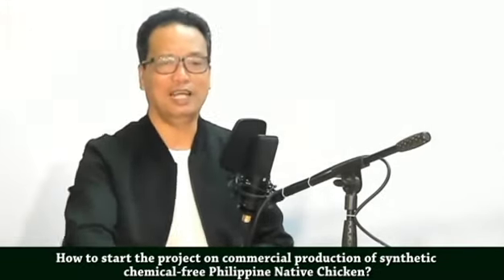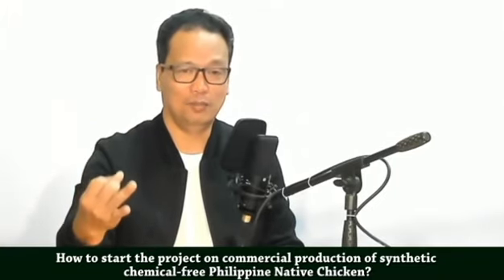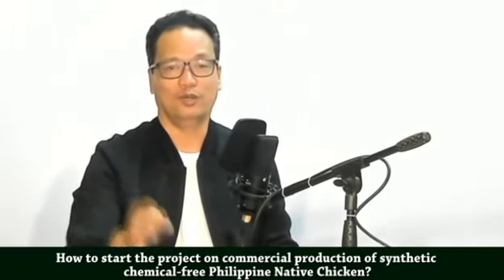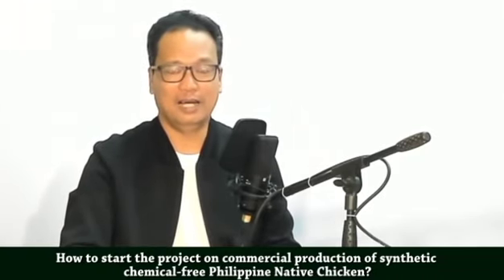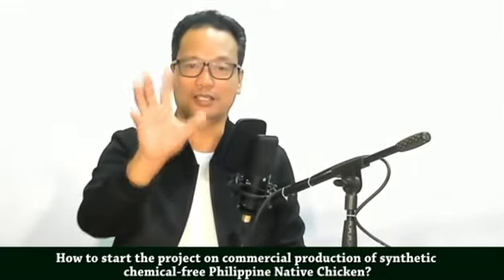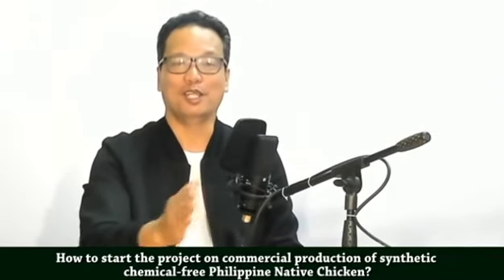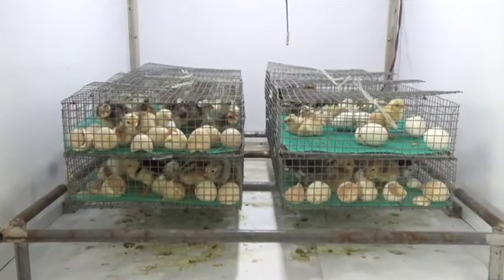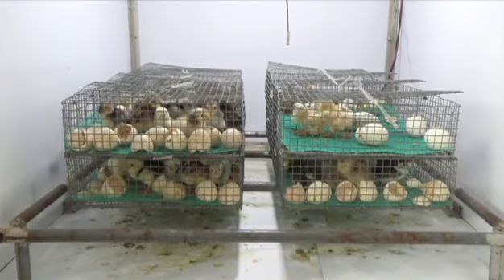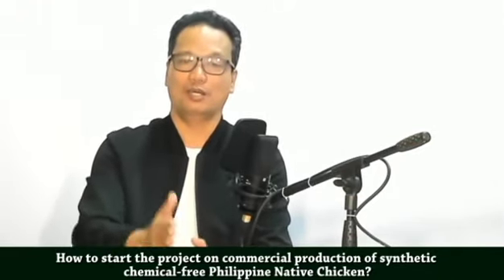So, if you want to raise chickens properly, you need the housing, the feeders and watering troughs, the electrical equipment, and for incubation you need a Hatcher and Setter. The Setter is used for the first 18 days, and on the 19th to 22nd day you transfer to the Hatcher, because that is where the chicks will hatch. The Setter's purpose is for setting the egg and for embryo development. However, as the embryo is about to emerge from the egg, it should be transferred to the Hatcher.